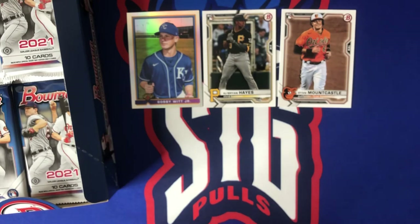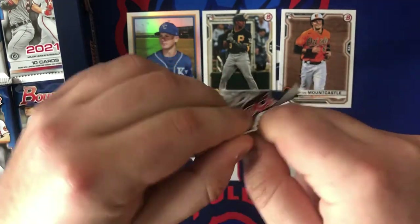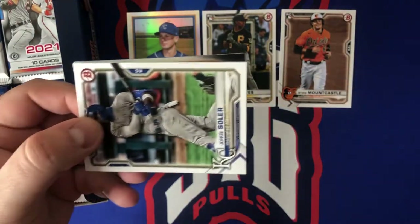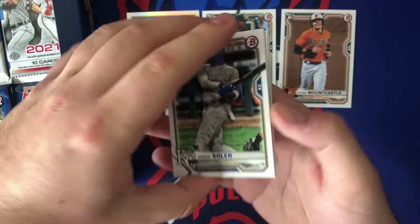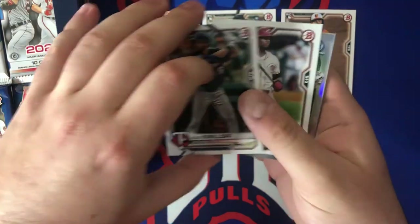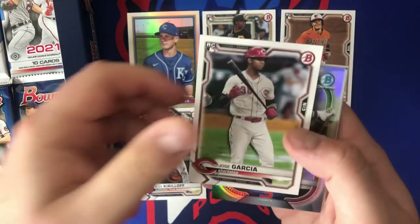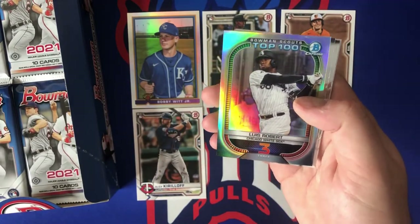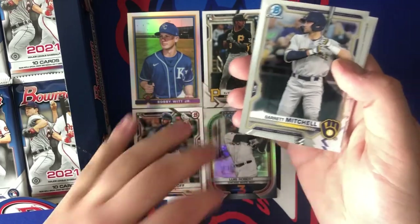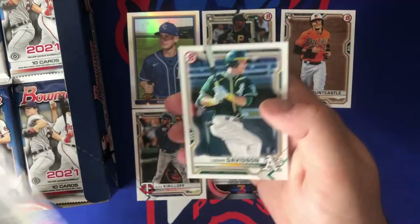Quick take after the first three packs — not a lot of first Bowmans yet, maybe they have them all on the bottom of the box. A lot of international prospects. Next pack: Horace Soler, Jesus Sanchez, Kirill off — kind of surprising he's in this, but it wasn't in Series One. Bowman Scouts Top 100: Luis Robert at number three — kind of surprised, he's not really a prospect anymore. Kate Cavalli, Ed Howard, Brennan Davis, and Logan Davidson.